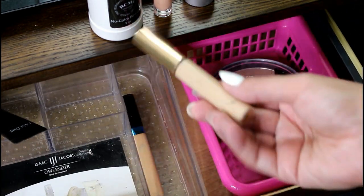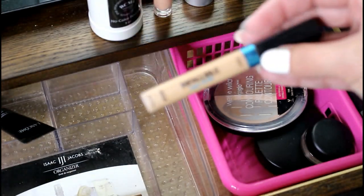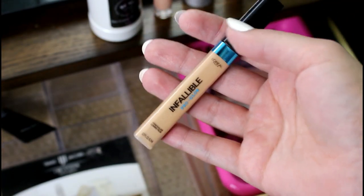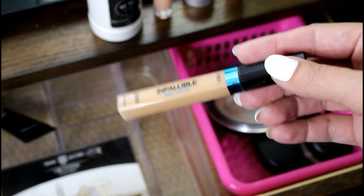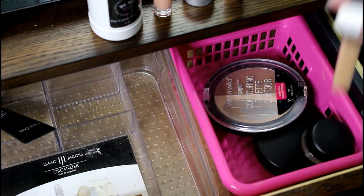Both these concealers — the Estee Lauder Double Wear, I use that a ton, and I've been mixing it with this L'Oreal Infallible. There's a lot of beauty gurus who have been using this and saying that it burns their eyes. Luckily it doesn't burn my eyes, but I still don't love it. It is very light coverage, so I always have to mix it with something a lot more full coverage. So for that reason, it's not a favorite.